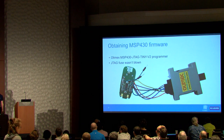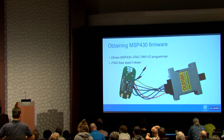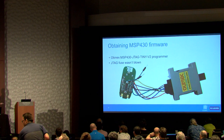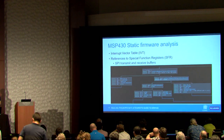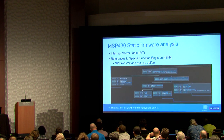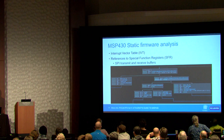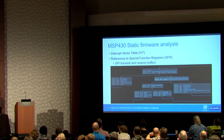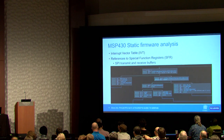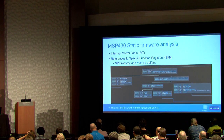The key fob has easily accessible debug pads. As it turns out, the JTAG fuse of the MSP430 microcontroller is not blown, so you can dump the program memory and open it in a disassembler. We used Binary Ninja with an MSP430 plug-in and started with static analysis — identifying interesting pieces of code, beginning with the interrupt vector table, which tells you which code runs when an interrupt occurs, such as when you press a button on the key fob.